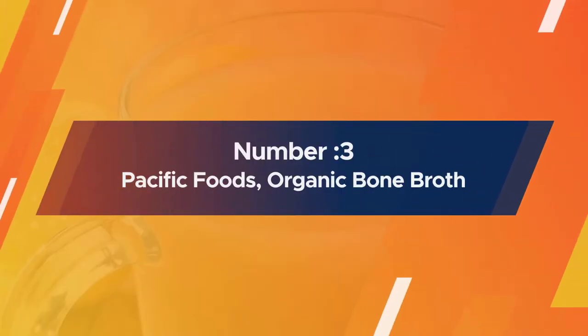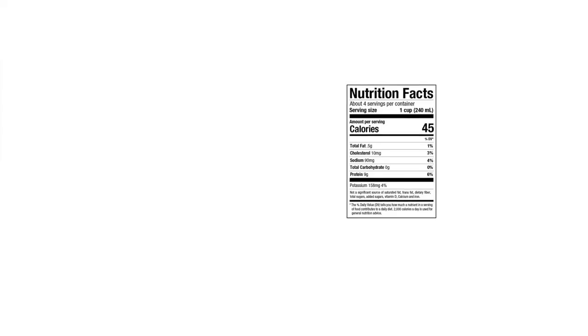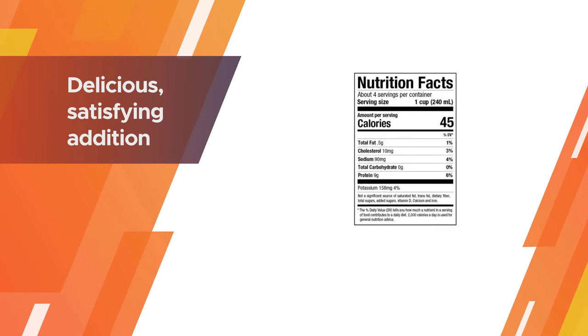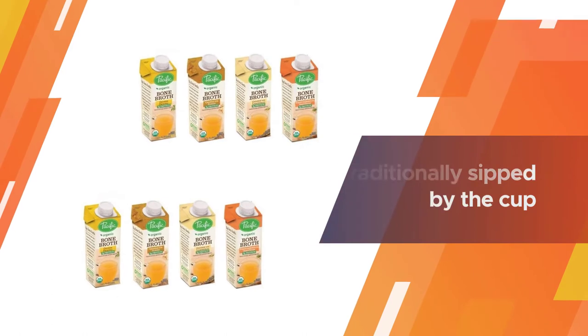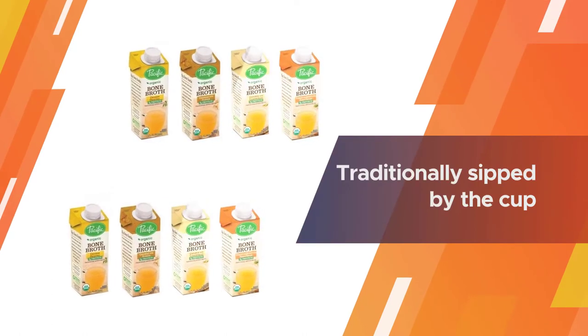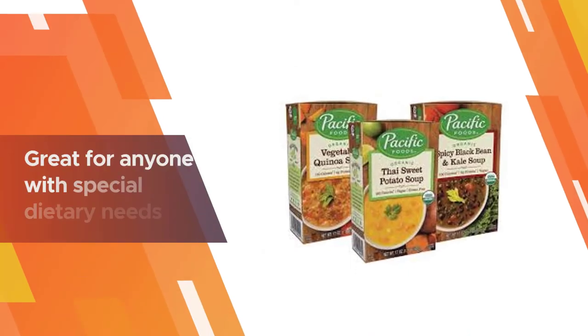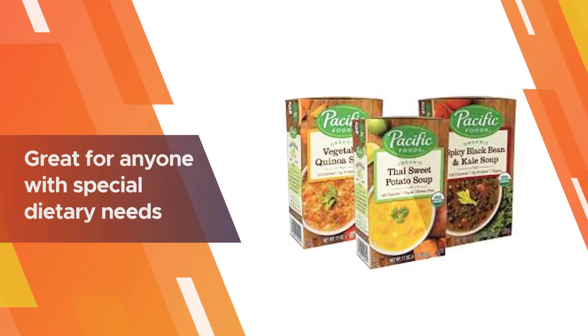Number three: Pacific Foods Organic Bone Broth. Pacific Foods Organic Original Chicken Bone Broth is a delicious, satisfying addition to your everyday routine. Traditionally sipped by the cup, this bone broth is ready to drink — just pour, heat, and enjoy. This broth is great for anyone with special dietary needs.